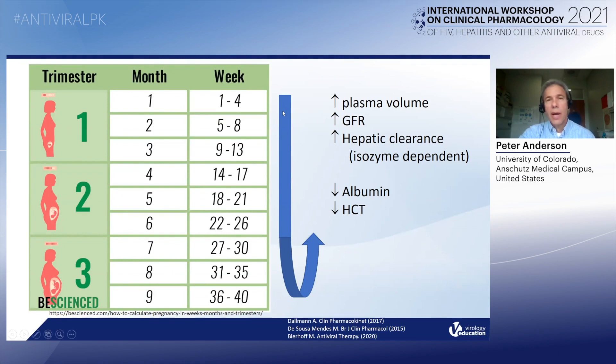I did want to point out that a lot of these physiological changes maximize around the second trimester and then may actually begin returning to normal in the third trimester. I'll point out in one of the studies that I think we see that in the data — this sort of correction or returning towards normal in the third trimester for pharmacokinetics.